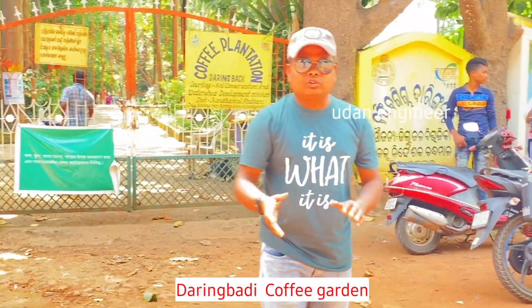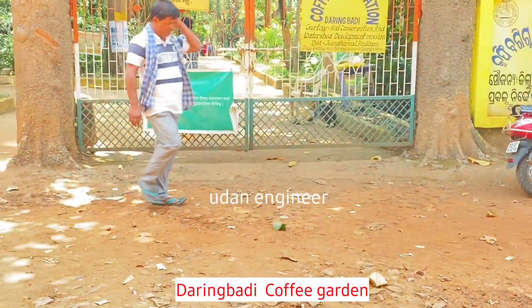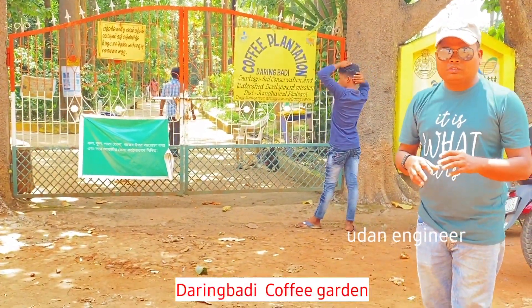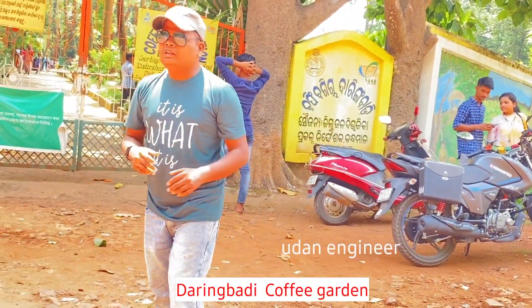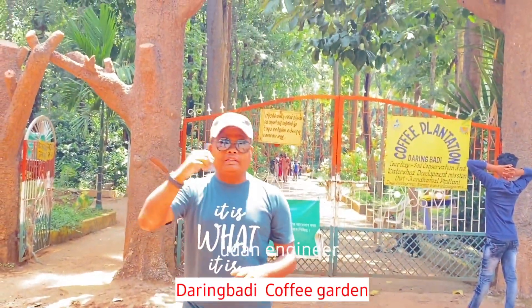Hi guys, we reached another tourist spot called Coffee Garden. Coffee trees are preserved here, that's why it's called Coffee Garden. It's about 2 km from Daringbadi, and the opposite side of this coffee garden is behind this.